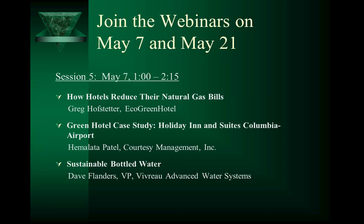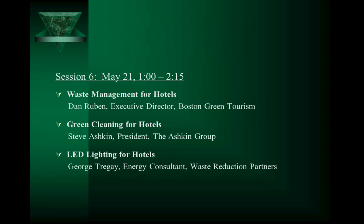As part of this Environmental Protection Agency grant, I'm doing one-on-one training sessions with up to ten hotels or hotel groups, and I still have four slots left, so contact me if you're interested. On May 7th, we have speakers on how hotels reduce their natural gas bills, a green hotel case study from the Holiday Inn and Suites Columbia Airport in South Carolina, and sustainable bottled water. On May 21st, the topics are waste management, green cleaning, and LED lighting for hotels.